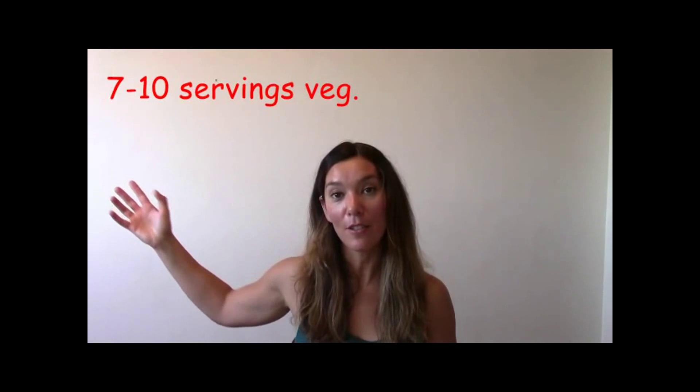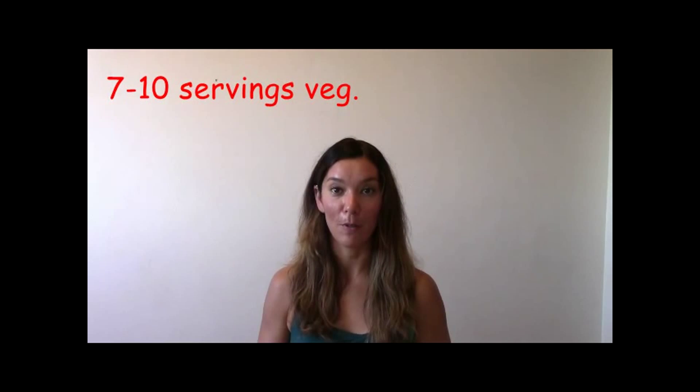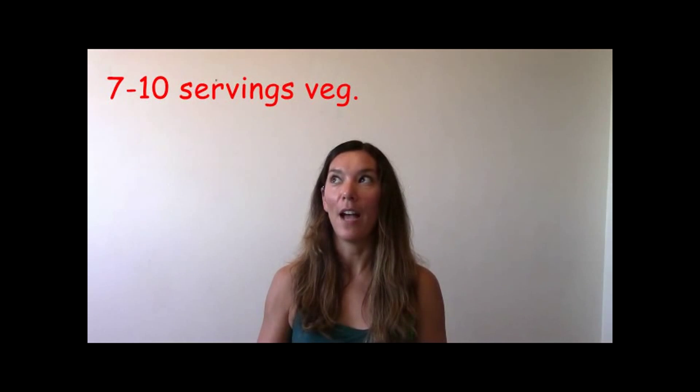Remember, you're going to do this every single day from here on in — seven to ten servings of vegetables. For some of you that might seem like a lot, but I have a little prop to show you today. This is one cup, and one cup equals one serving of raw vegetables.